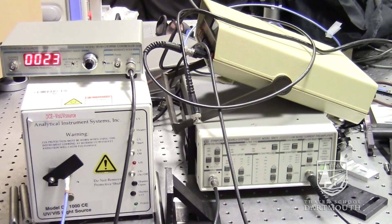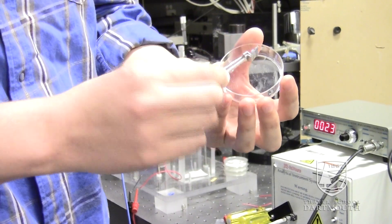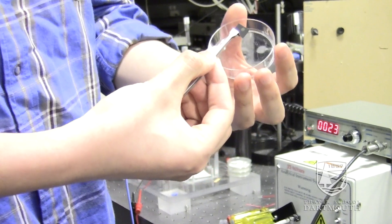The higher frequencies make communication faster and more secure. So my research will focus on the UV detectors that can be applied in short-range communications.